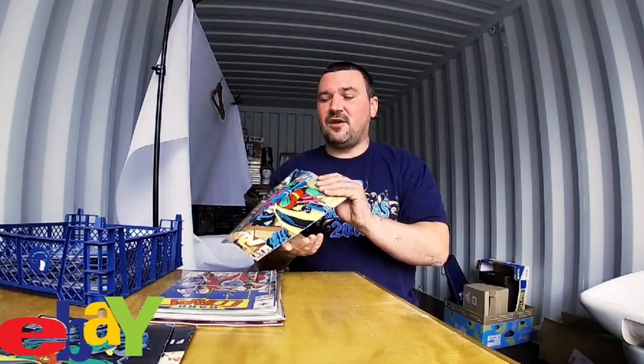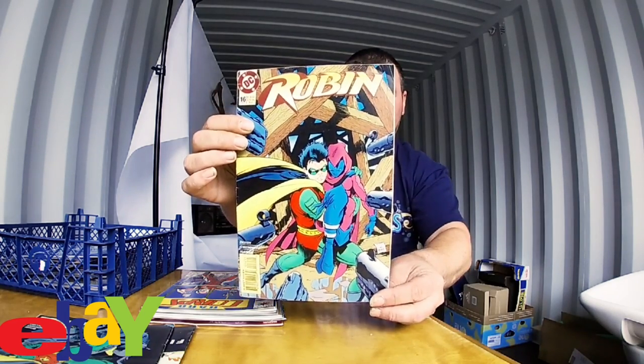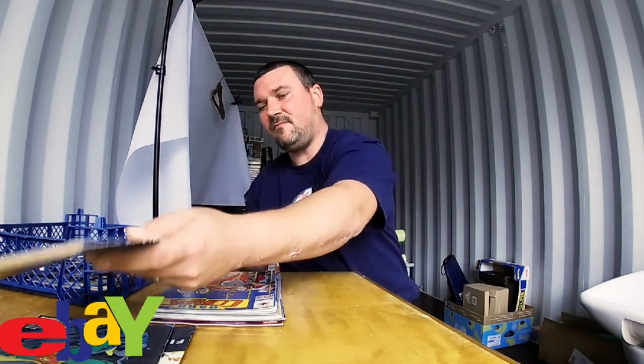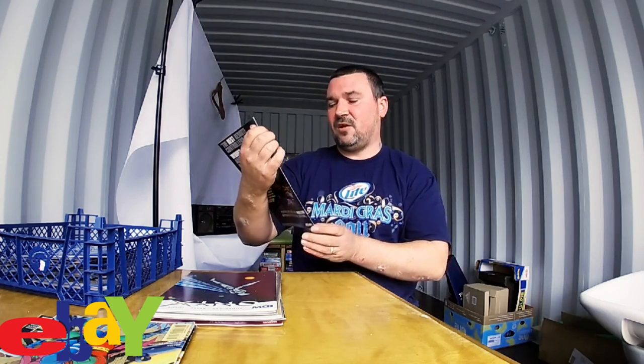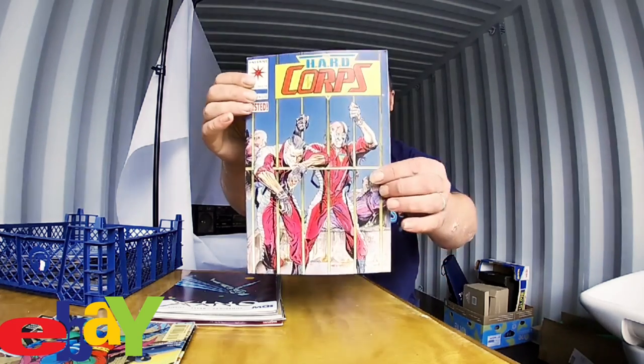Another one is another DC Robin comic. 35 pounds is a great price for these by the way — absolutely fantastic. I've got over 40 comics here and even if I sold them for a pound a piece I'd be in profit. But I know there are some gems in here which is awesome. Next up we have Hard Corps, which looks awesome as well.